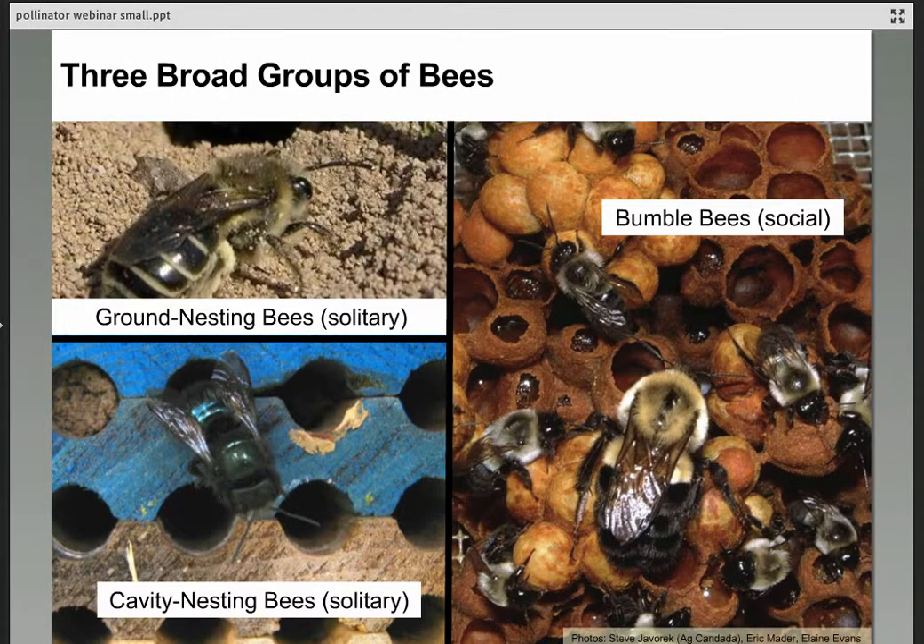There are three broad groups of bees: social bees like bumblebees and honeybees, ground-nesting solitary bees, and cavity-nesting solitary bees. We're going to talk about all three groups quickly because their habitat is important for us as gardeners. We need to include nesting opportunities for the bees — the plants they need to create those nests — incorporating that in addition to flowers into our gardens.